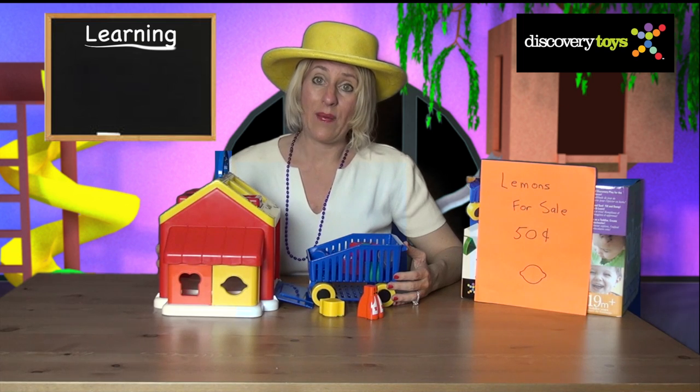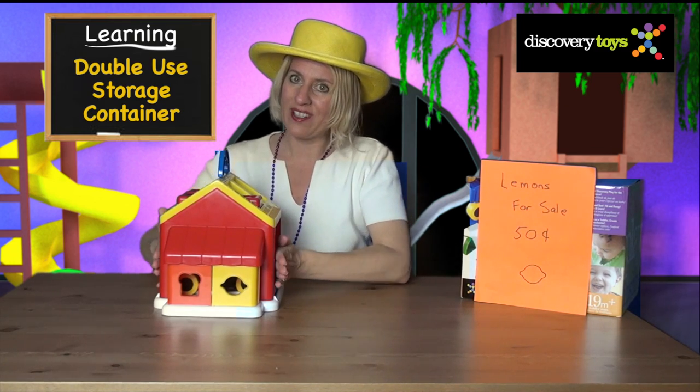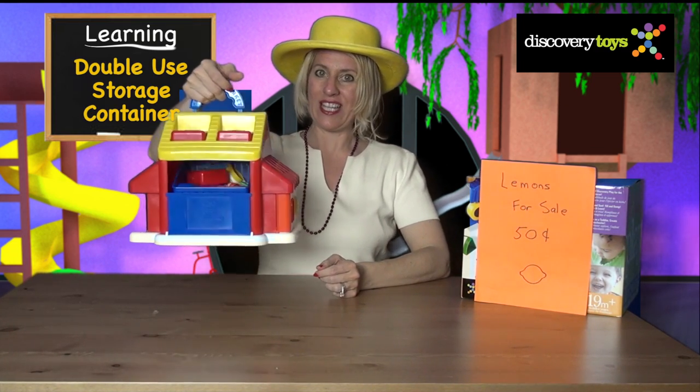It's near closing time here at the Sunshine Market. So pack up all the groceries and the grocers, pile them in the cart for the night, close up the doors, and the Sunshine Market becomes a storage container.